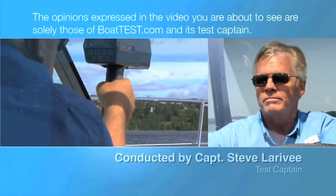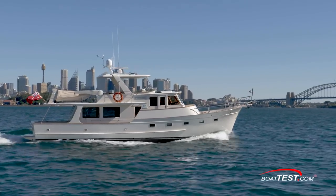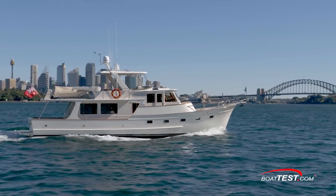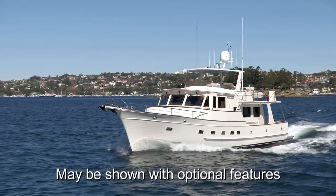The following opinions are solely those of BoatTest.com and its test captain. Hi, I'm Captain Steve for BoatTest.com, and today we're going to conduct a features inspection of the newest edition of the fleet of ocean-going trawlers from Fleming — the 58.